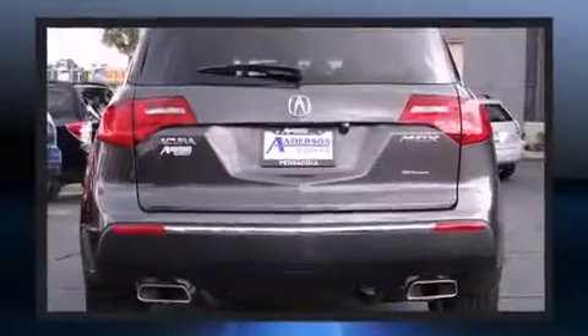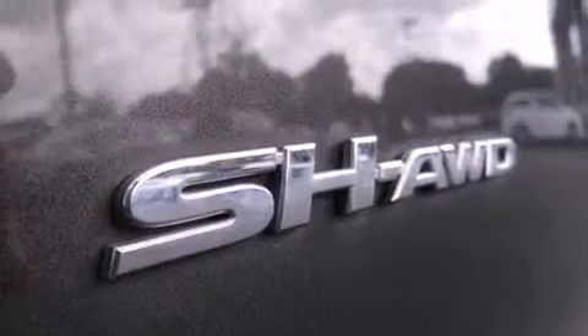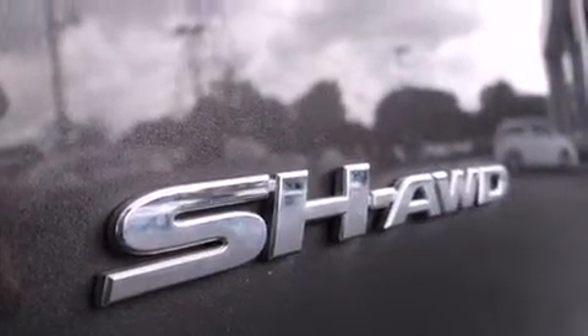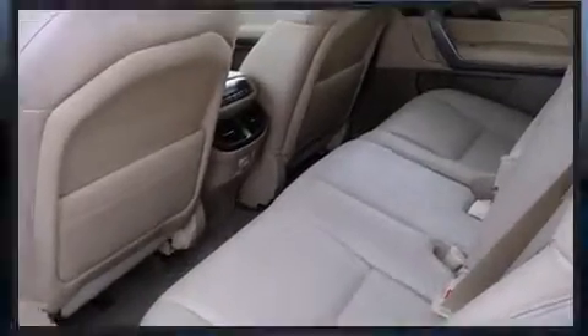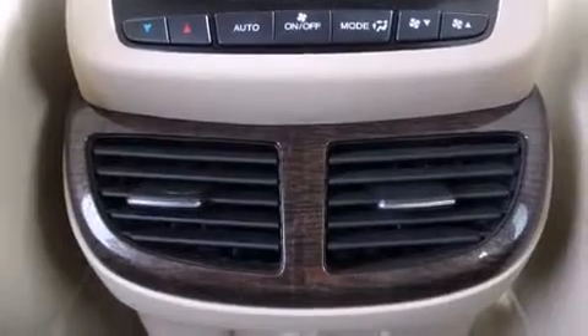Acura prioritized handling and performance with features such as power trunk closing assist, a built-in garage door transmitter, front and rear air conditioning, a power lift gate, and power seats. Third-row seats expand the maximum passenger capacity to seven.